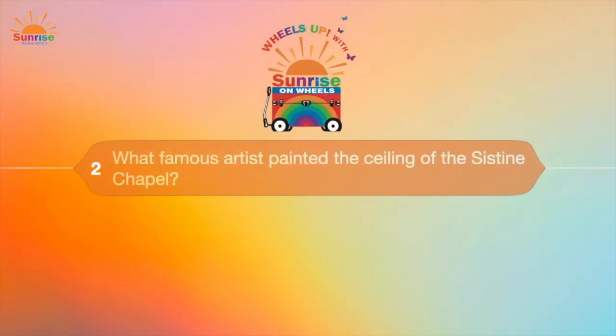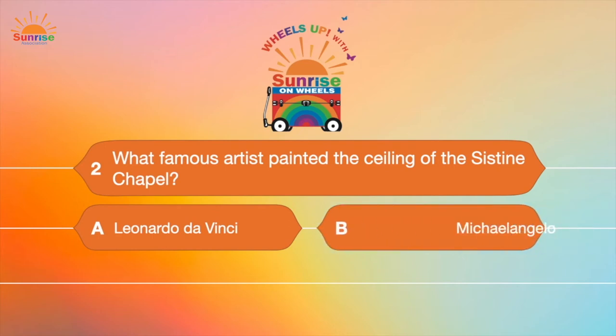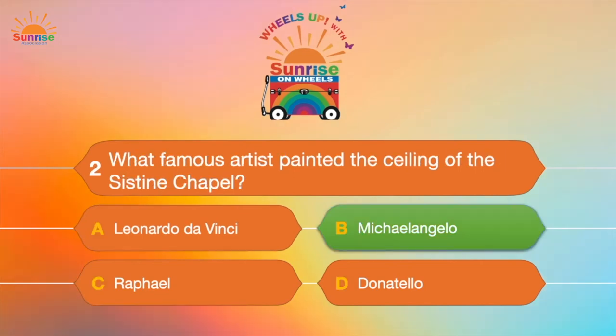Question number two: What famous artist painted the ceiling of the Sistine Chapel? Was it A, Leonardo da Vinci; B, Michelangelo; C, Raphael; or D, Donatello? If you guessed Michelangelo, you were correct!